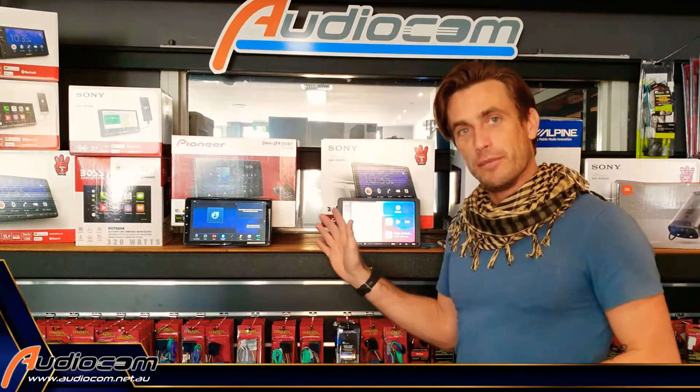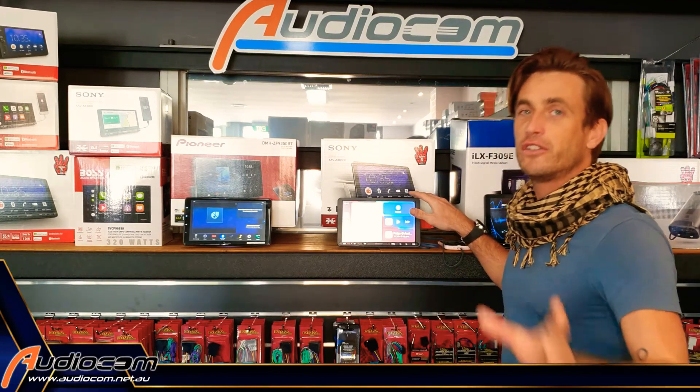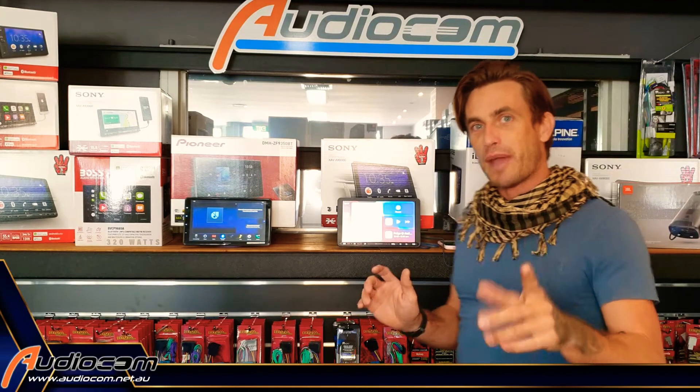What we've got here connected behind me is a Sony 9-inch multimedia system. This is one of our most popular units that fits into a lot of different cars. It's really good value and it's going to give you the best bang for buck.